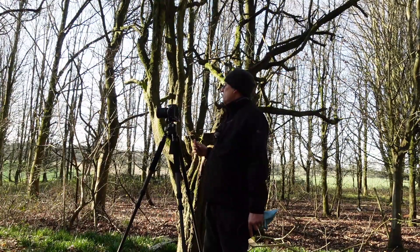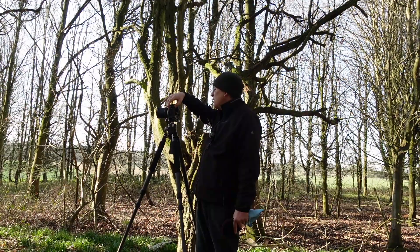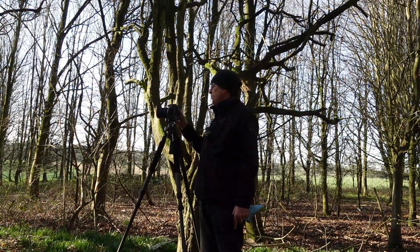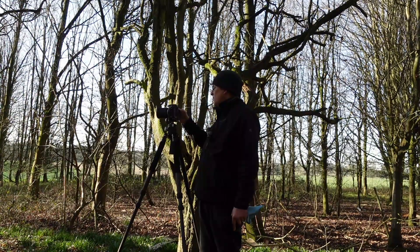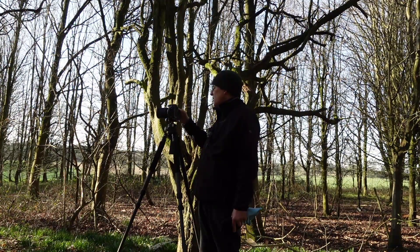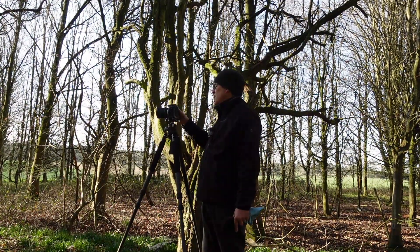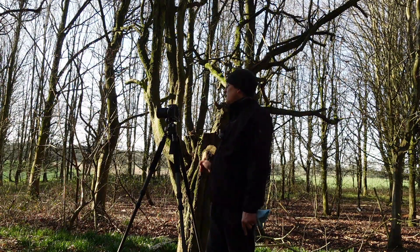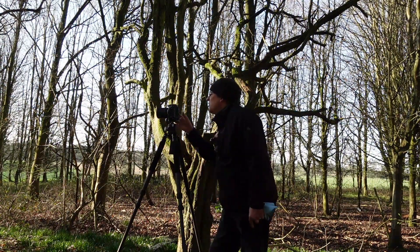I'm just looking for the silhouette — I'm not looking for texture or anything. I'm going to bring the exposure value down a bit and put a -0.7 negative value, then shoot that again. Yeah, it's looking a lot better — that is looking a lot better.